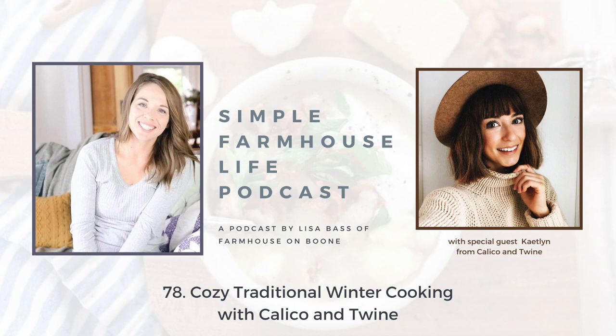Welcome back to the Simple Farmhouse Life podcast. I mentioned on a recent episode that I wanted to bring on some guests — felt like a little bit of a one-sided conversation lately. Several of you mentioned that I should bring on Caitlin from Calico and Twine. She truly captures the beauty of cozy fall moments on her homestead in her YouTube videos and on her Instagram. Each moment just really draws you in. So without further ado, let's dive into the interview.